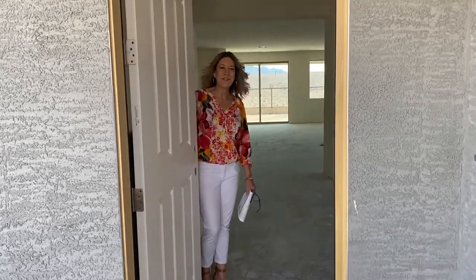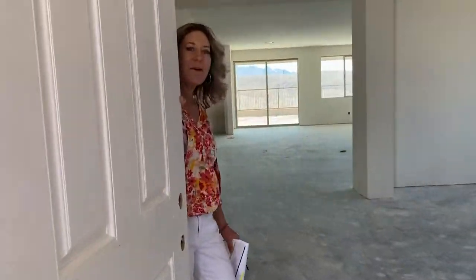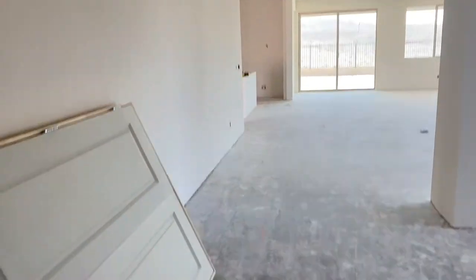Hi, it's Petra Fahey with Petra Ranch Realty. Come on in. I'm really excited to show you this floor plan. Let me get the door shut.